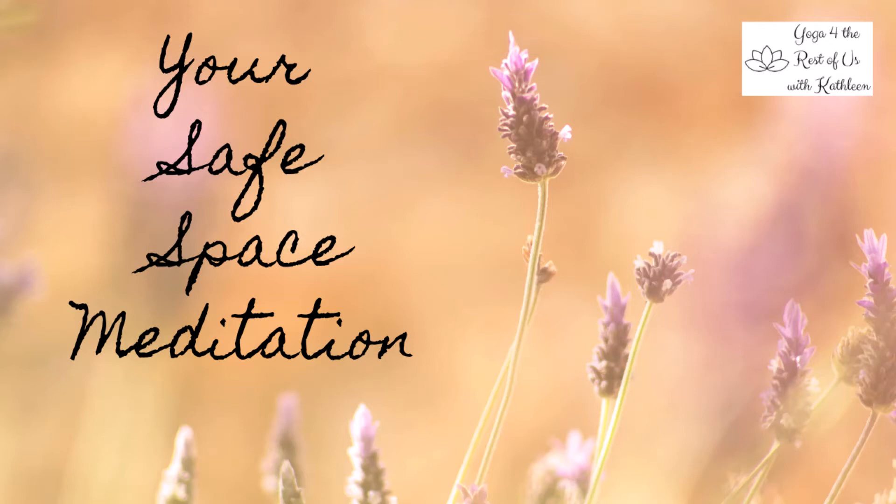As we prepare to finish this meditation, know that you can come back to this place at any time of your choosing. You can also change anything about it at any time. I invite you to take a few deeper breaths now, wiggling your fingers and toes, maybe taking a stretch or any other movement to help your body and mind prepare to move on with your day. When you're ready, open your eyes.